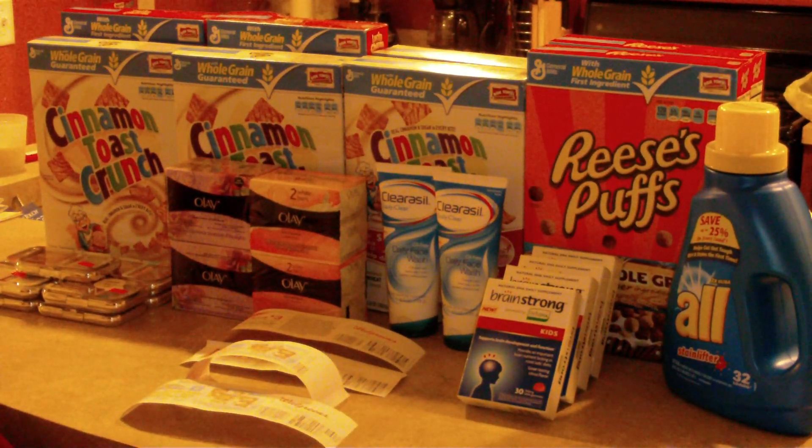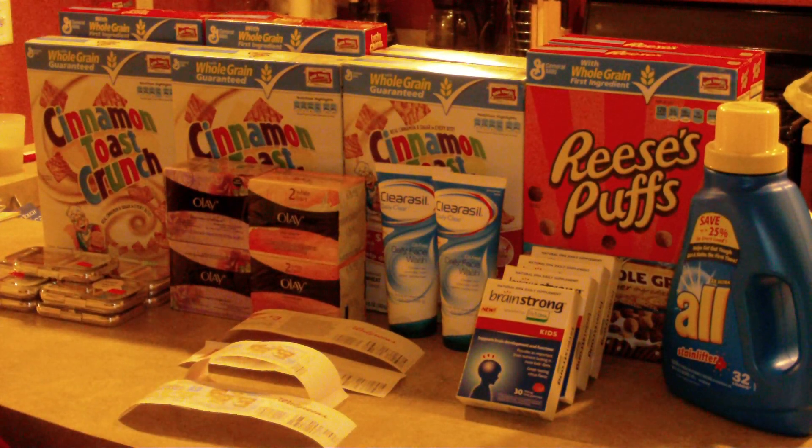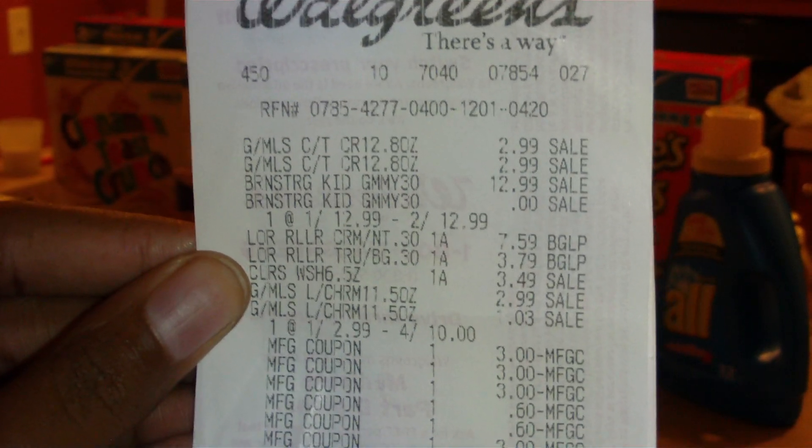I went to a different Walgreens because the first one didn't have the Brainstrong. The second one had it, so I took advantage of that. I purchased two Brainstrongss and four more cereals. I also purchased some more L'Oreal to bring my total down. I'll show you the mistake I made on this transaction — I'm going to try to take it back. Can you return clearance items? I'm not sure, so if you guys know, please leave that in the comments.